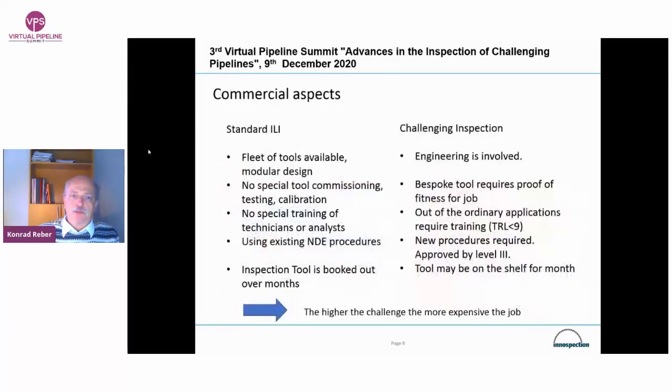I would like to finish up with addressing some commercial aspects of the inspection of challenging pipelines. A lot can be done if money and time is not important, but in our world, money and time is important. A standard inline inspection provider has a fleet of tools available, often in a modular design. It doesn't really require a lot of attention or effort to make a tool available — it is what we call off the shelf. There's no special tool commissioning, because the tools have been in service for years. Calibration is done prior to every run, but no special commissioning calibration is needed.